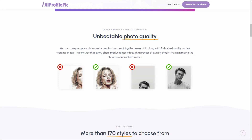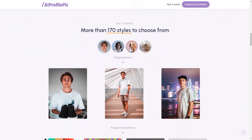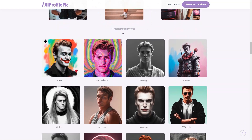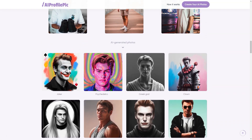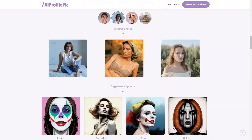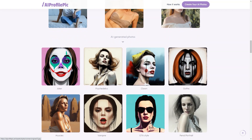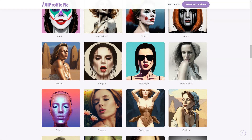The options are endless — from the Joker to Greek Gods, from cartoon characters to stroke drawings, and from fantasy to cyberpunk. Once you've made your selections, you'll receive an email in about two hours with your perfect avatar. The AI technology used by Peaks Art is top-notch, and the AI-based quality control systems ensure that every photo created goes through a thorough quality check process.